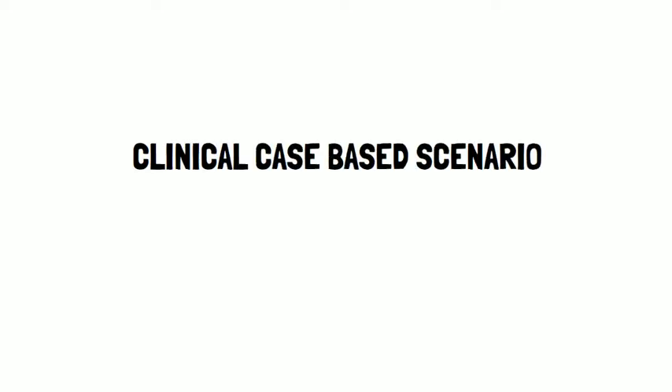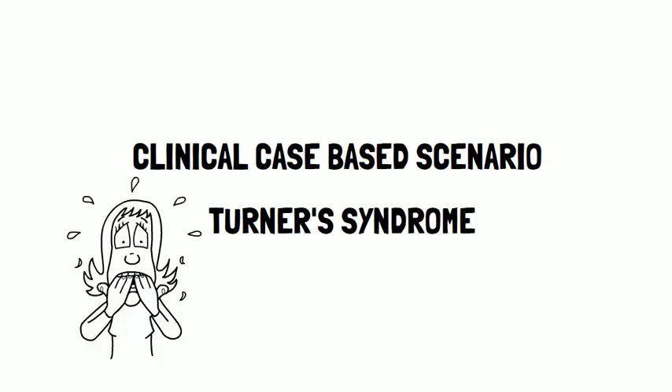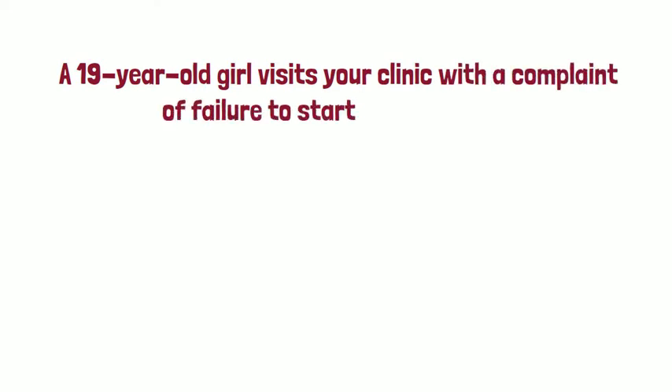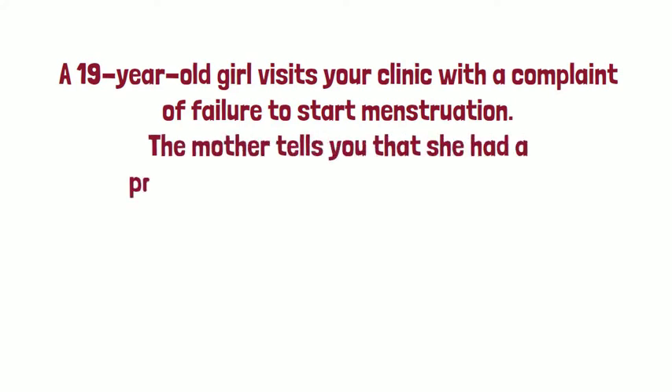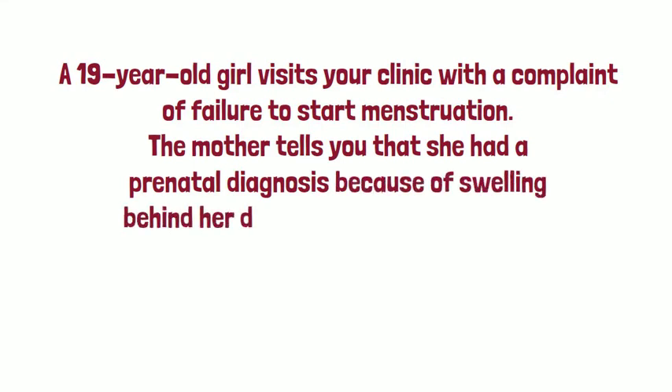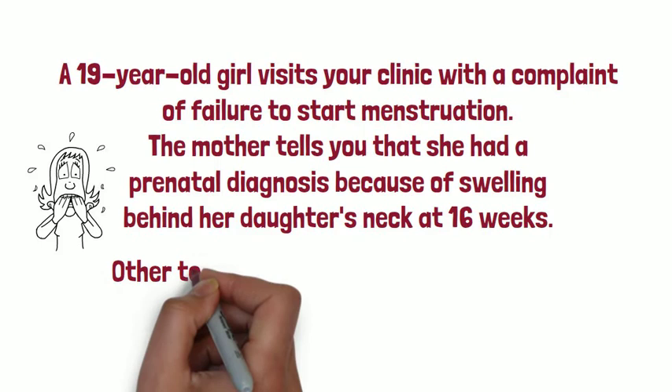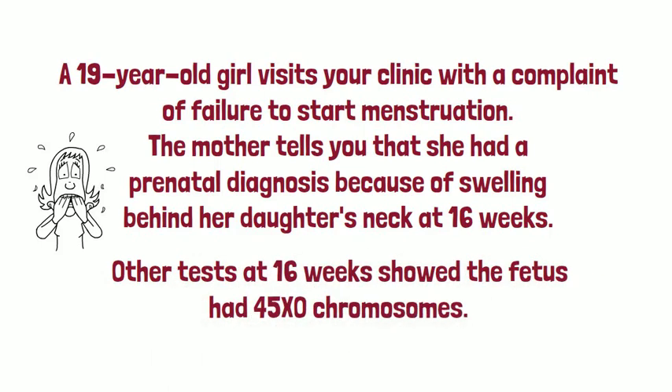This video is about a clinical case based scenario of Turner syndrome. A 19 year old girl visits your clinic with a complaint of failure to start menstruation. The mother tells you that she had a prenatal diagnosis because of swelling behind her daughter's neck at 16 weeks pregnancy duration. Other tests at this time showed the fetus had a 45XO chromosome.